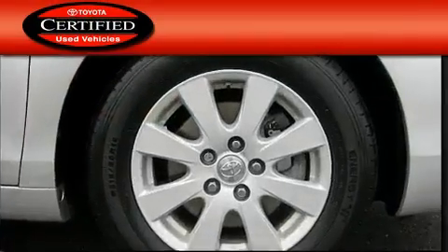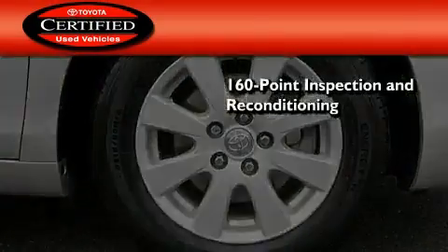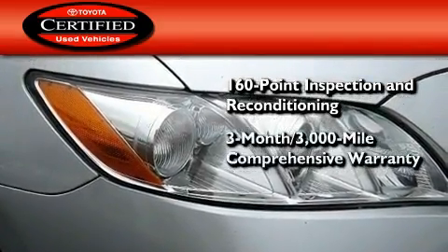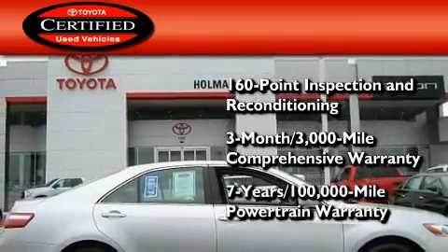Toyota's certification includes a 160-point inspection and an extensive reconditioning process, plus a three-month, 3,000-mile comprehensive warranty and a seven-year, 100,000-mile powertrain warranty.